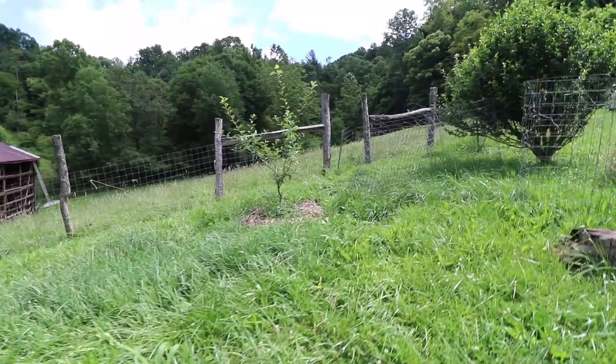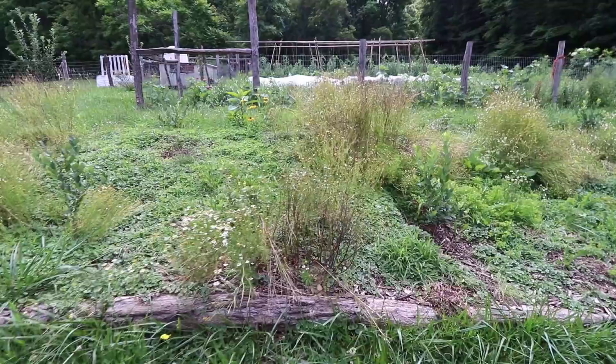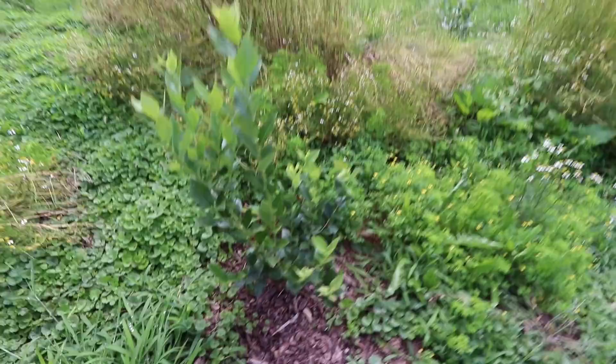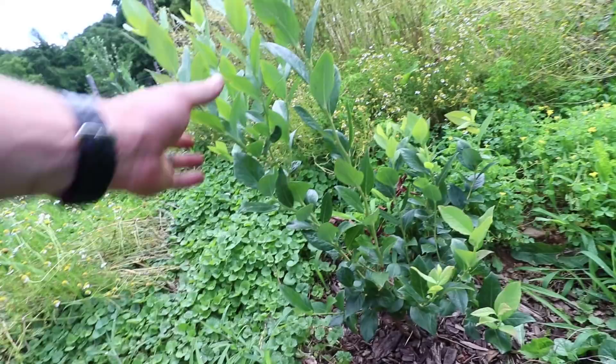Here's our blueberry bed. Try to see through the out-of-control weeds because it actually is a success — our plants have grown really well. Look at this plant right here. Everything above about this level is new growth, so we have these long shoots of new growth all up here.